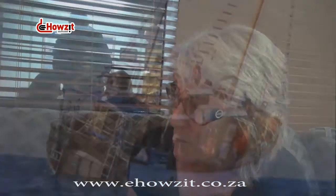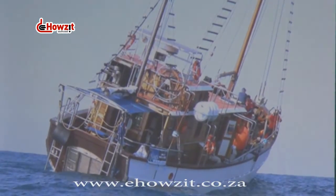Dr. Kerry Sink, welcome to Shelly Beach. You've been on a research ship and you've been exploring our waters. Tell us about it, the dives you've done, etc.